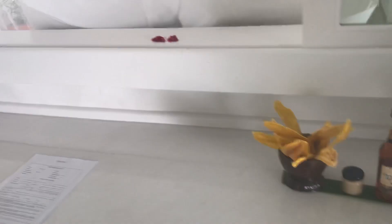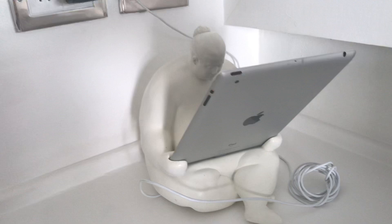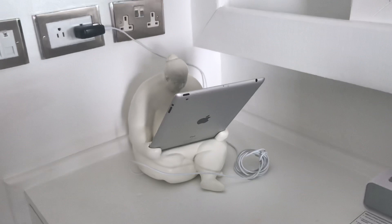This is your vanity area and on there you'll also find your wireless speaker, perfect for pairing to your devices. This iPad comes with the suite so that you can check out all the menus for the various restaurants, whether you'll be having sushi or whatever you'd like. You can also certainly order your room service and spa services from that.